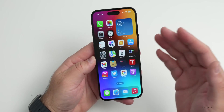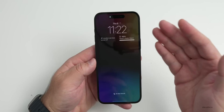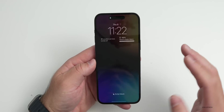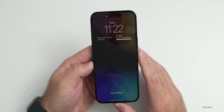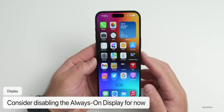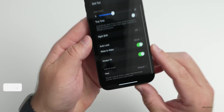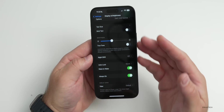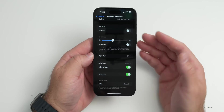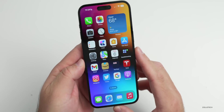On phones with an always-on display — the iPhone 14 Pro and Pro Max — you can save power by disabling it. Most people who've tested it say it uses less than one percent per hour, but if you're optimizing for the best battery possible, turn it off under Settings > Display & Brightness > Always On.